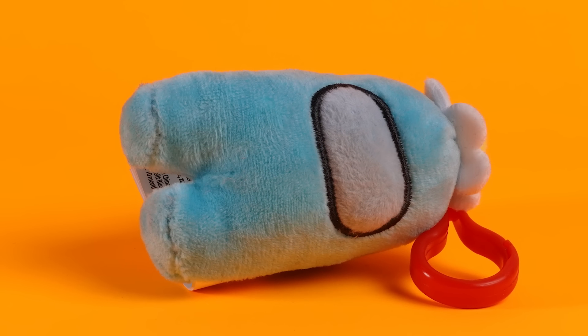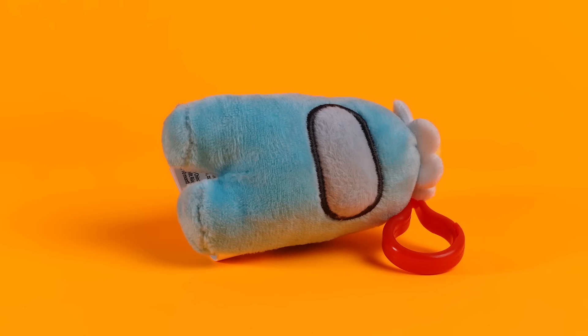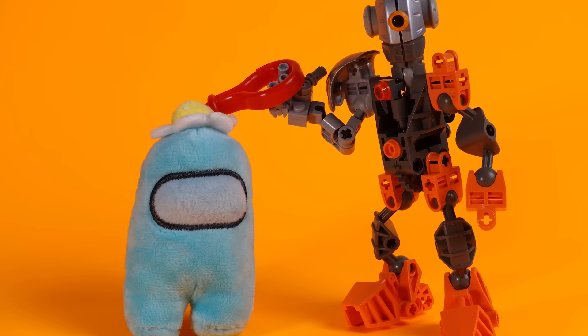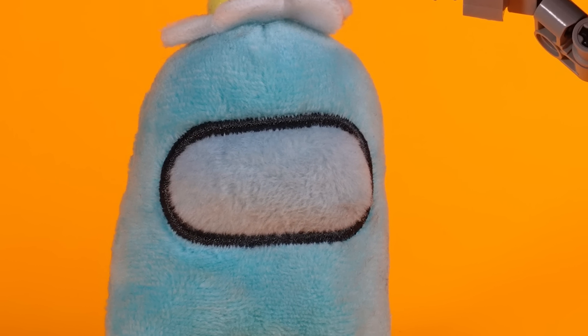As much of a meme as the game became, I do gotta give a big shoutout to Among Us for giving me and my friends something to do during quarantine. When I look at this plush Among Us, I think of bad times during a global pandemic. And if those memories aren't worth preserving on a gamer shelf, then I don't know what is.